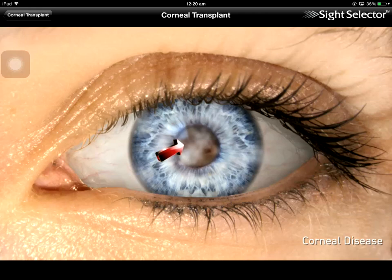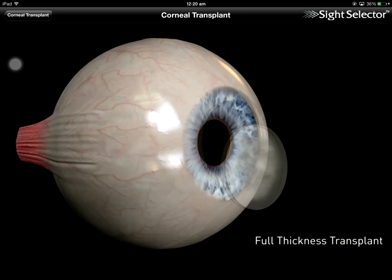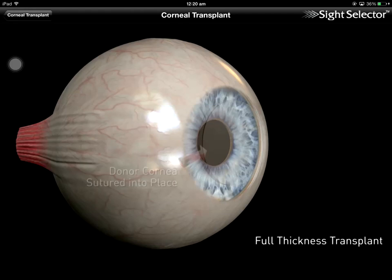If the cornea becomes cloudy or distorted as a result of corneal disease, the only way to restore sight may be surgery. Corneal tissue for transplants comes from a donor. With a full thickness transplant, the diseased cornea is removed and a full thickness donor cornea is sutured into place.